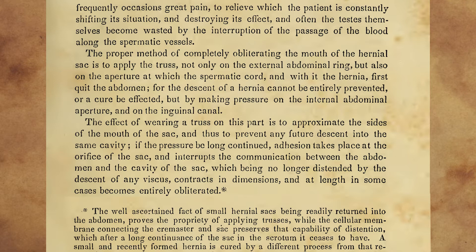The proper method of completely obliterating the mouth of the hernial sac is to apply the truss not only on the external abdominal ring, but also on the aperture at which the spermatic cord, and with it the hernia, first quit the abdomen. For the descent of a hernia cannot be entirely prevented, or a cure be affected, but by making pressure on the internal abdominal aperture and on the inguinal canal. The effect of wearing a truss on this part is to approximate the sides of the mouth of the sac, and thus to prevent any future descent into the same cavity. If the pressure be long continued, adhesion takes place at the orifice of the sac, and interrupts the communication between the abdomen and the cavity of the sac, which, being no longer distended by the descent of any viscus, contracts in dimensions, and at length in some cases becomes entirely obliterated.